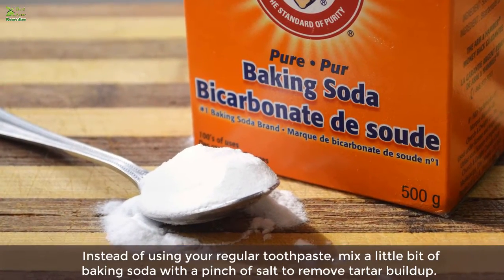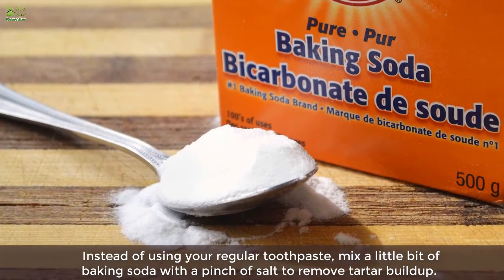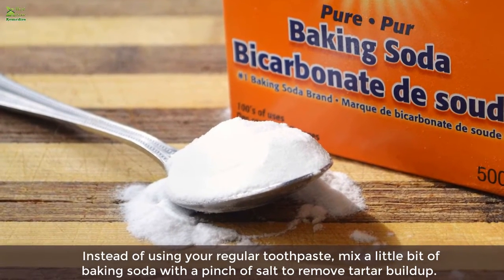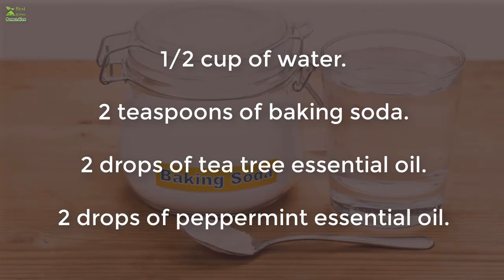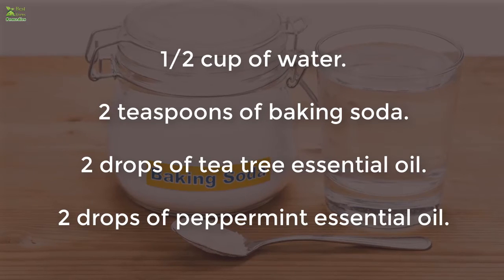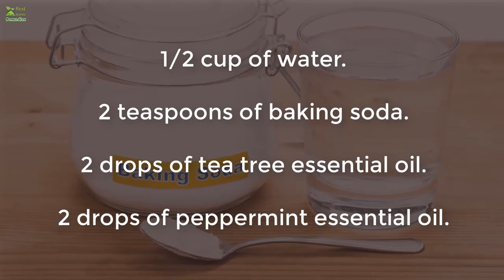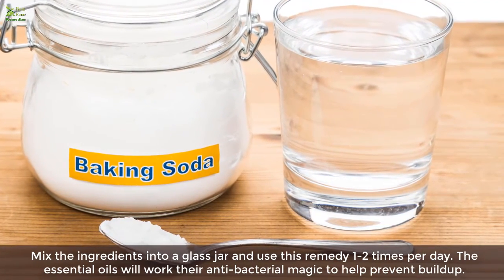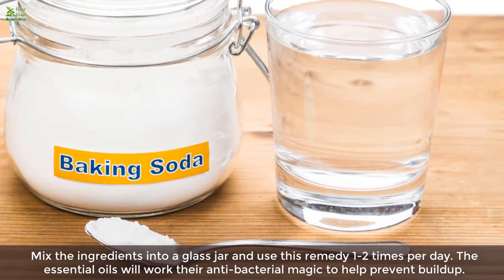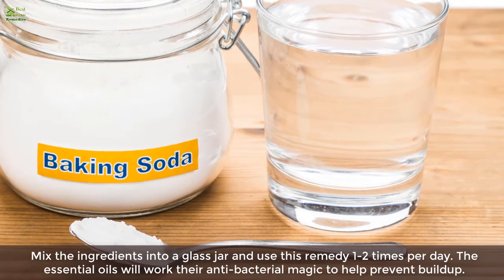Home remedy 3: Baking soda. Instead of using your regular toothpaste, mix a little baking soda with a pinch of salt to remove tartar build-up. You can also make a mouthwash using half a cup of water, two teaspoons of baking soda, two drops of tea tree essential oil, and two drops of peppermint essential oil. Mix the ingredients into a glass jar and use this remedy one to two times per day. The essential oils will work their antibacterial magic to help prevent build-up.